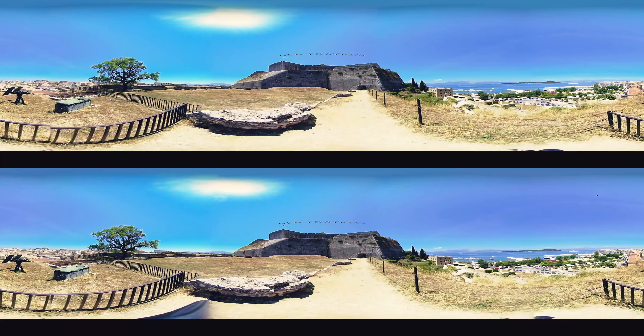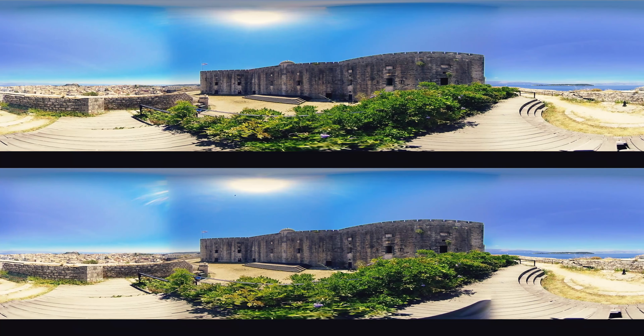There is another fortress in Corfu city called the Fortress of St. Mark, but everyone nowadays calls it the New Fortress. The Venetians started the construction in 1572, and more than 70 years later in 1645, the British completed the construction of the fortress.